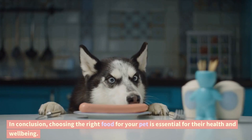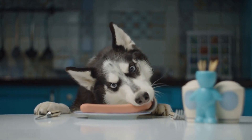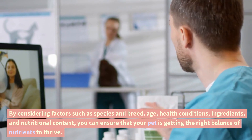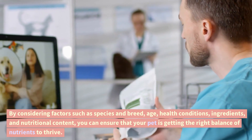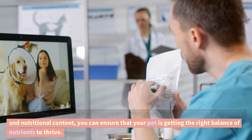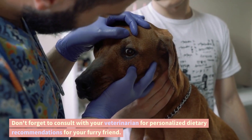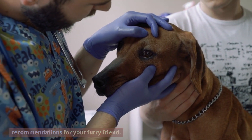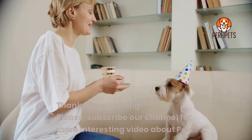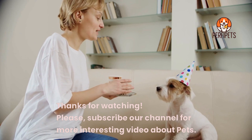In conclusion, choosing the right food for your pet is essential for their health and well-being. By considering factors such as species and breed, age, health conditions, ingredients, and nutritional content, you can ensure that your pet is getting the right balance of nutrients to thrive. Don't forget to consult with your veterinarian for personalized dietary recommendations for your furry friend. Thanks for watching. Please subscribe to our channel for more interesting videos about pets.